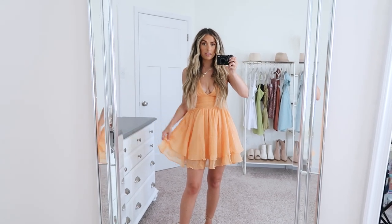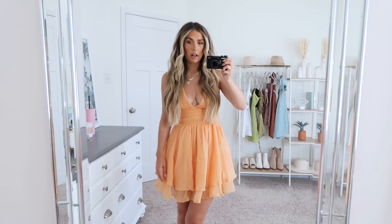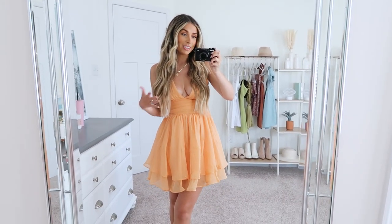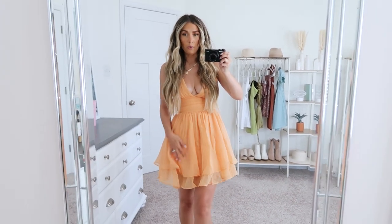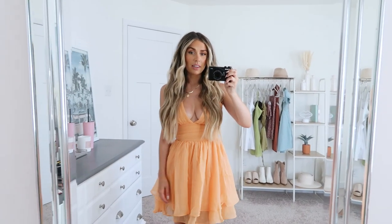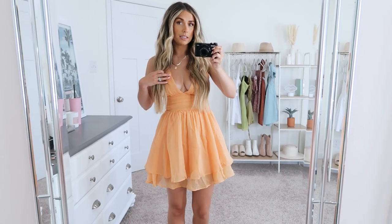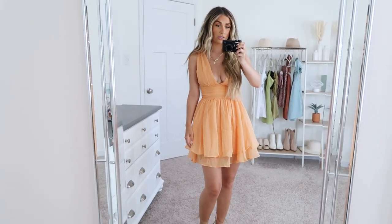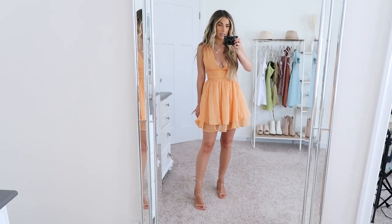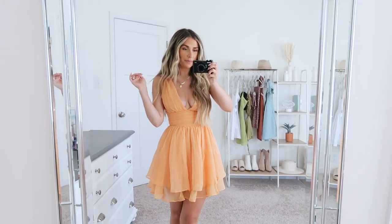Otherwise this dress is a dream. It comes in multiple colors and I think there are some fun summery colors as well if you're not into orange, but personally I recommend trying the orange because I think it is so pretty. Hopefully someone invites us to something fancy — depending on the venue I would totally wear this. I will find an occasion because this is getting worn. It is stunning and might be my favorite dress out of the haul.